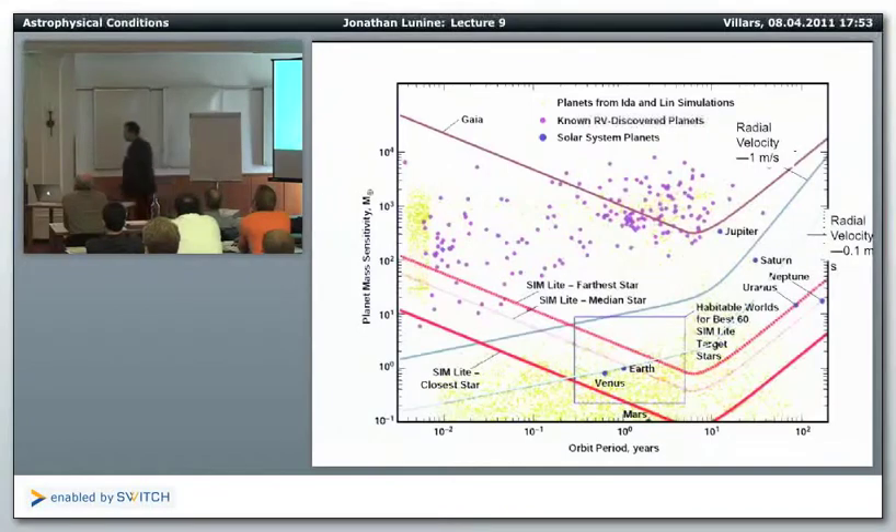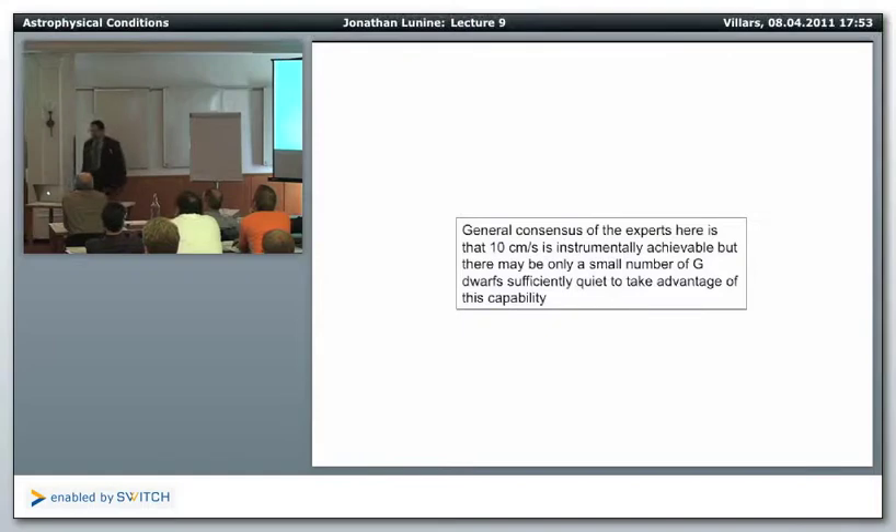But how do you do this? I talked to quite a few radial velocity experts. The general consensus is that 10 centimeters per second is instrumentally achievable, but there may be only a small number of G dwarfs — if any — sufficiently quiet to take advantage of this capability. There's a spectrometer called ESPRESSO being built now that can do this, but the issue is that stars themselves have surface motion noise that can both broaden stellar lines and mimic radial velocity signatures from small planets.